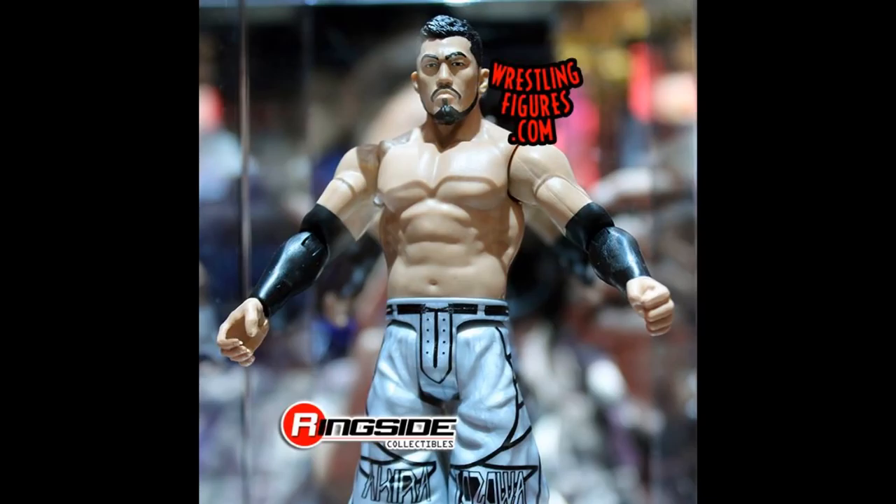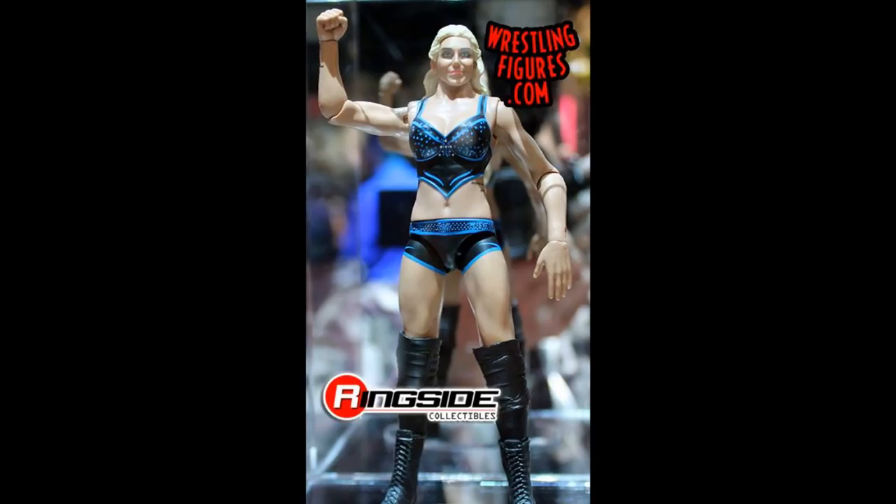Next we have the brand new basic Akira Tozawa — looking very nice. I love the head scan on this, and even though it's a basic with the trash articulation, I love that we're getting an Akira Tozawa and continuing to build up the cruiserweight division in our figures. I'm definitely digging this and cannot wait to pick it up when it drops.